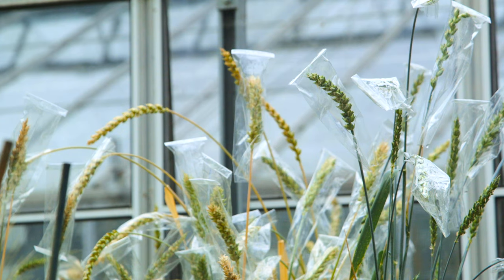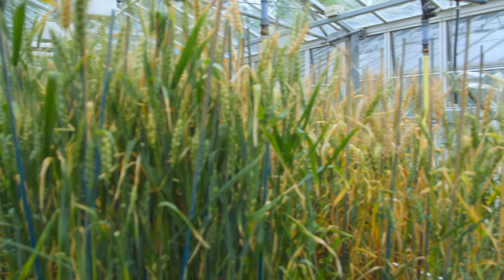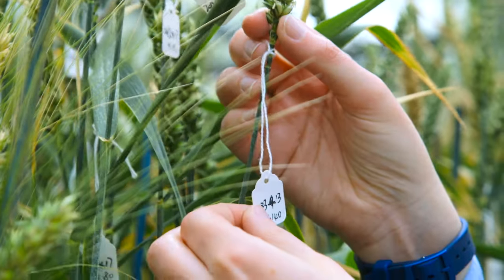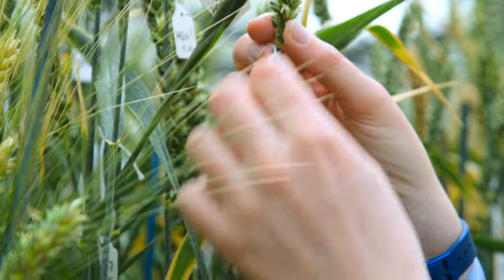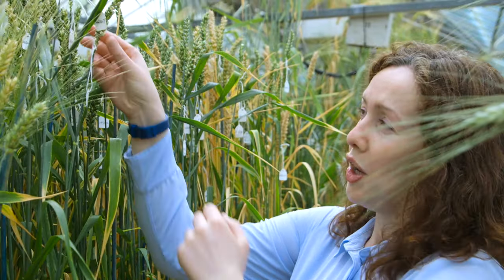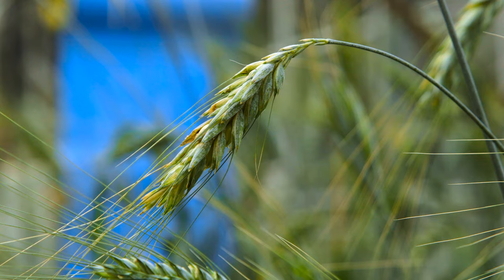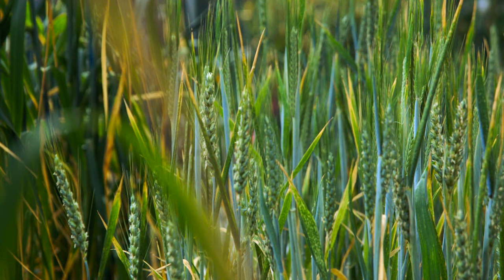Some of the wheat plants are then transferred out to the greenhouse. Here we have some plants that we've been tagging as they develop. We add a little tag with the date at which they flower, and then we can look at the grains as they develop on the ear, and at different time points harvest the grains and measure how active the different genes are. This allows us to identify nutrient transport genes that will be most active at specific time points and understand the whole process of nutrient import.